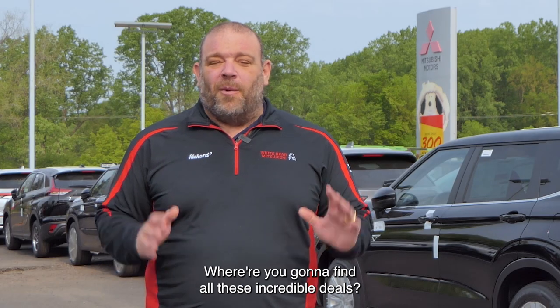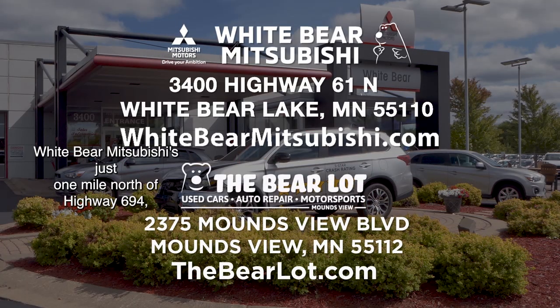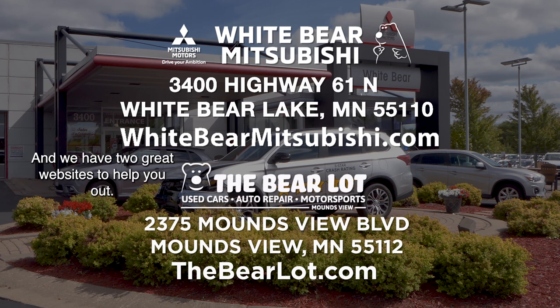So I got to ask, where are you going to find all these incredible deals? Well, at Wiper Mitsubishi and the Bear Lot, of course. Wiper Mitsubishi is just one mile north of Highway 694 and Highway 61 on White Bear Lake. The Bear Lot is just one mile west of 35W on Moundsview Boulevard. And we have two great websites to help you out: WiperMitsubishi.com and TheBearLot.com.